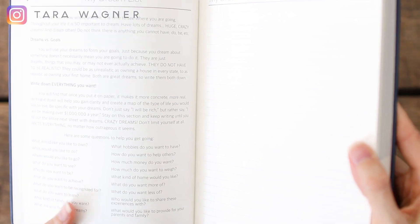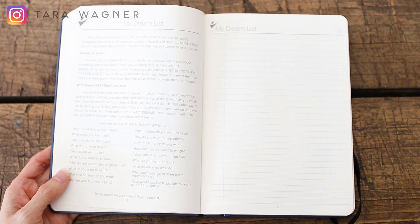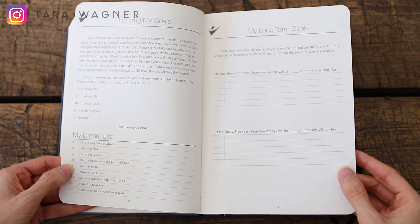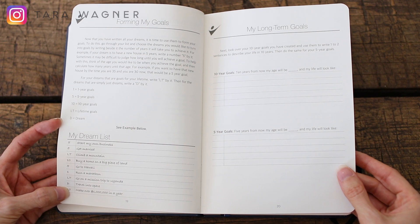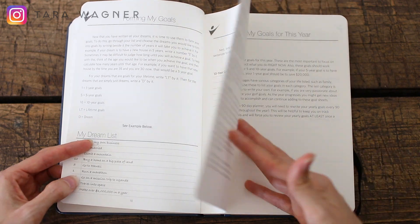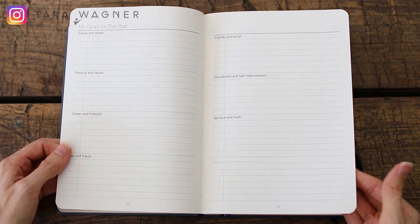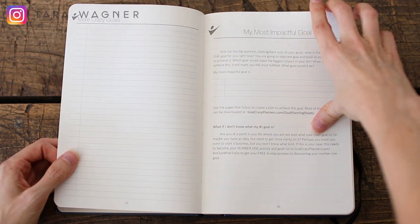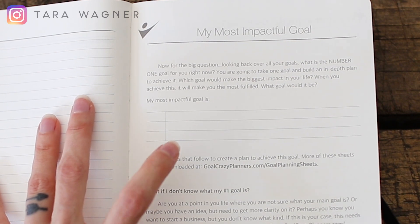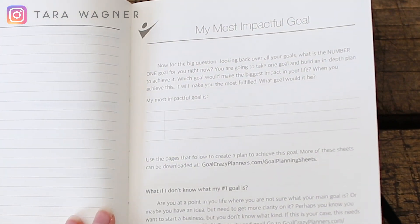From there you go into your dream list — it's anything that you want to create in your life, essentially. Then we've got forming your goals, your long-term goals. You're kind of ranking your dream list in terms of one year, five year, ten year, lifetime, and dream — so like a dream is to travel into space. Then you're looking at turning those goals into plans. You plan out your goals for this year and you plan out your most impactful goal. This is really important because this is basically your number one focus, and I'll show you where you use that throughout the book.